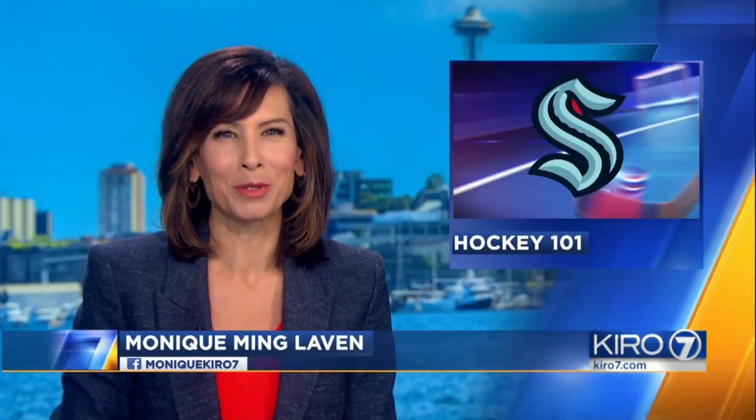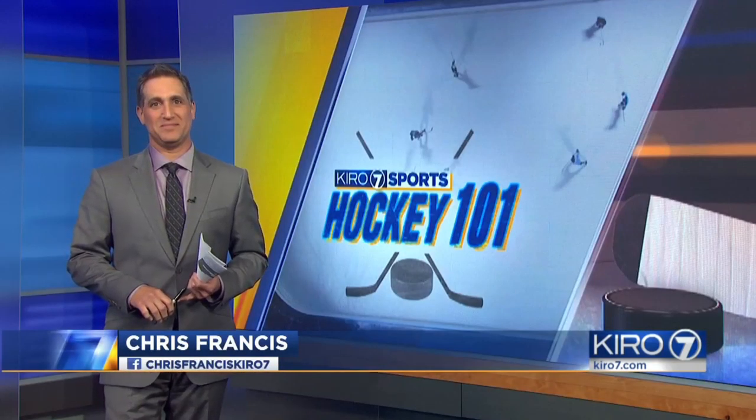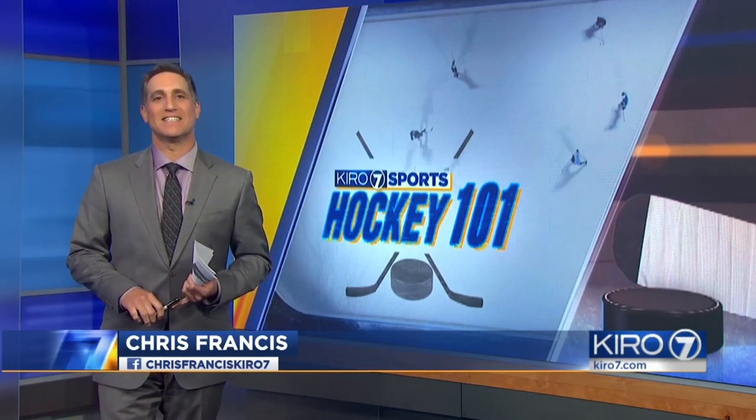The Seattle Kraken's entry on the local sports scene has already created thousands of new fans, and just wait until next year. With that in mind, Chris Francis is here with a little introduction to hockey.